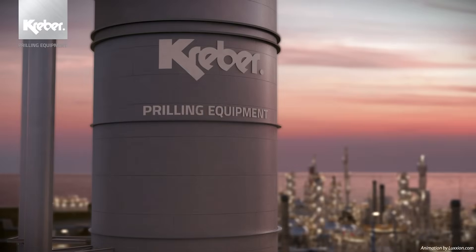Only Kraber is able to let you experience the thrill of a perfect prill.